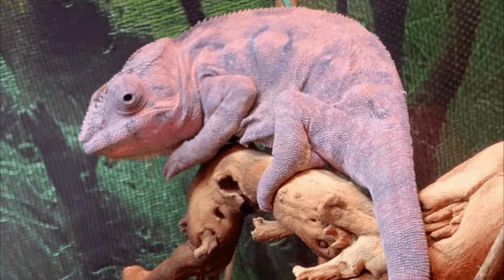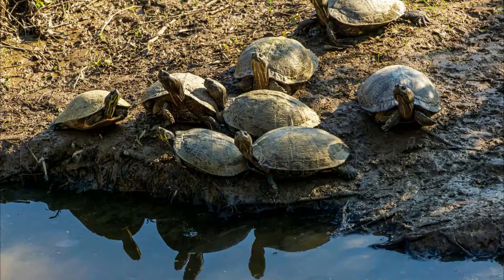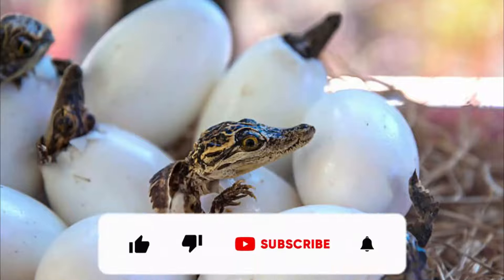All reptiles have lungs. Reptiles do not have gills — they have lungs like mammals and birds. Therefore, reptiles that live in water need to return to the water's surface regularly in order to breathe.